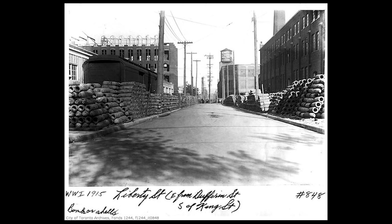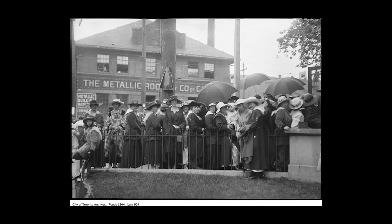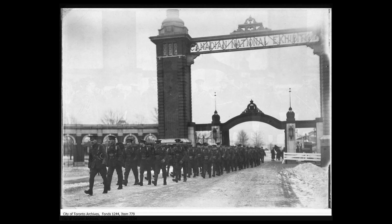The exhibition grounds where the CNE is also played a large role in Canadian military history. With the beginning of World War I, the city and country began mobilizing. The area revolving around present-day Liberty Village and the exhibition grounds played an immensely important role in the war effort — Liberty Village housing tens of thousands of, largely women, building munitions, and the newly named CNE grounds training the soldiers.